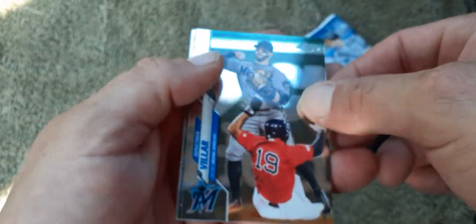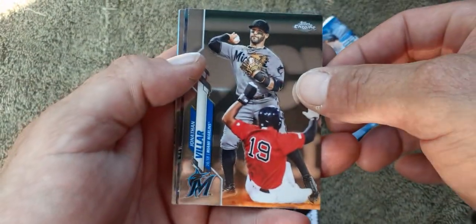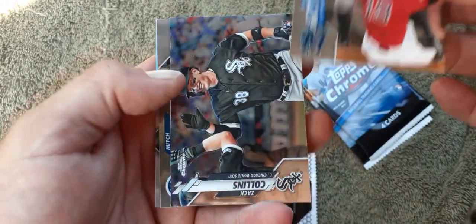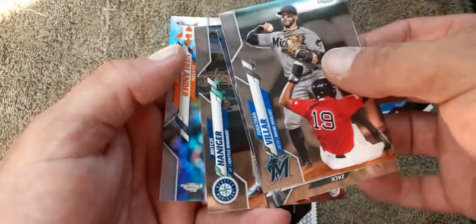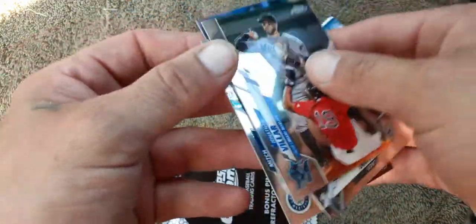I was surprised — I've seen these at Walgreens, but it's the first time I've seen them there. A little shiny. First pack: Jonathan Biller, Zach Collins rookie card, Mitch Haniger, and Justin Verlander. It's gonna be a quick little rip.